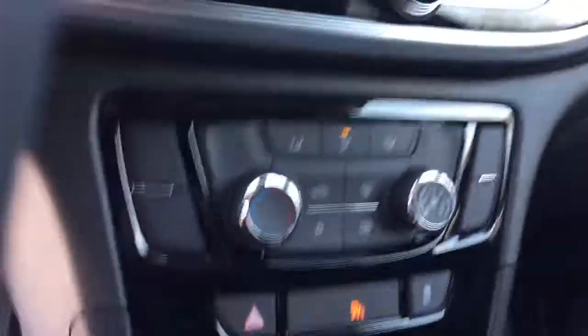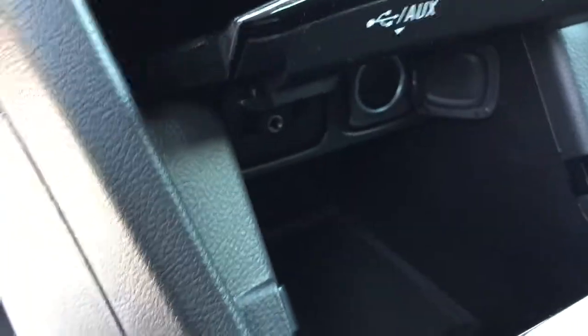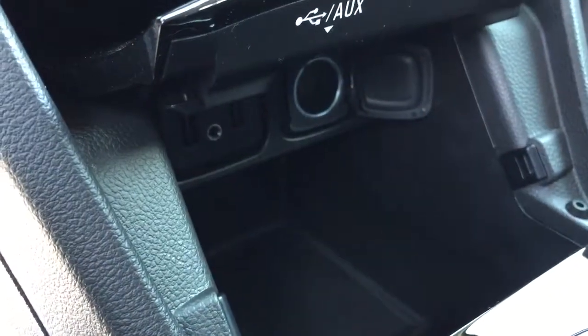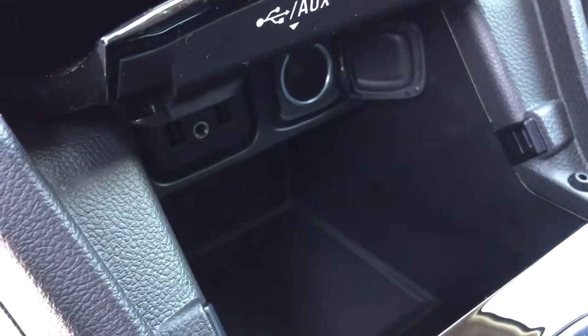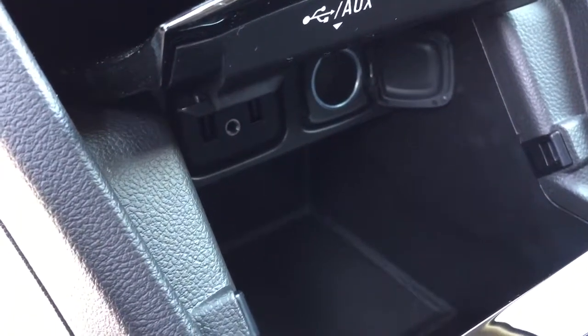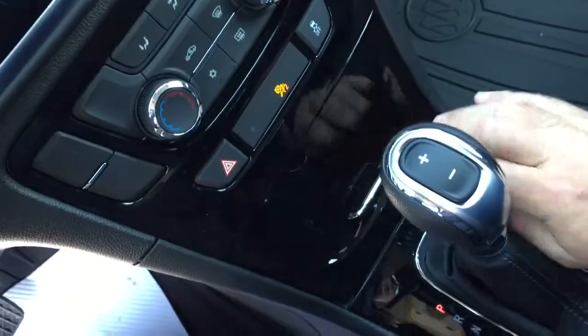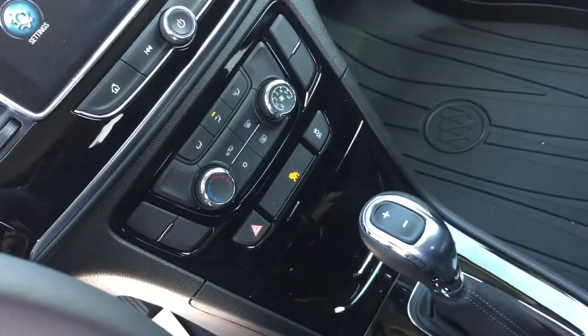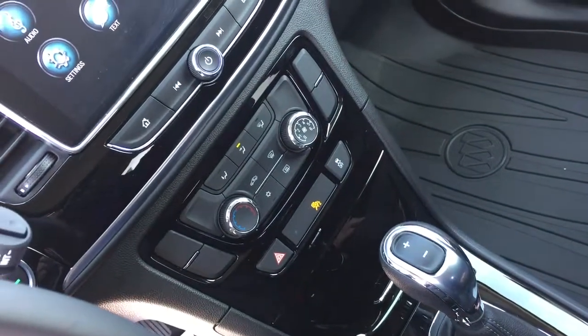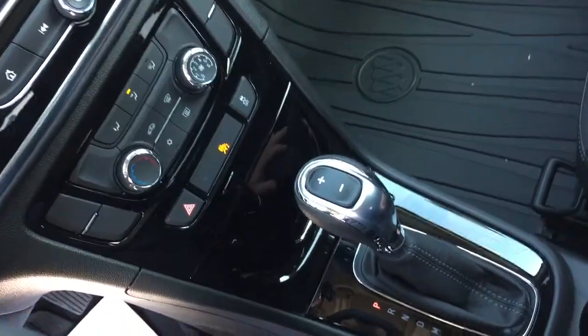Also new for 2017 is this little storage unit here. You're going to be able to put your device — your phone, your iPod — under here. You've got two USB ports, auxiliary, and 12-volt power as well. It's a fairly deep storage space and you'll be able to run the cables in there and close it up — charge up, use it for your tunes, listen to your podcasts — and you're not going to have to worry about those messy cables all over the place.